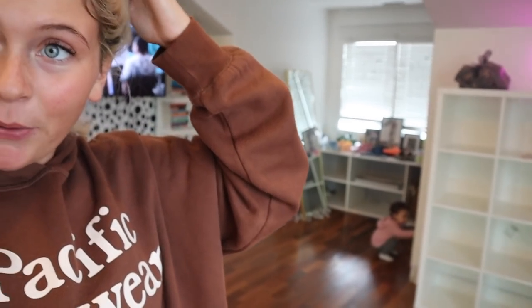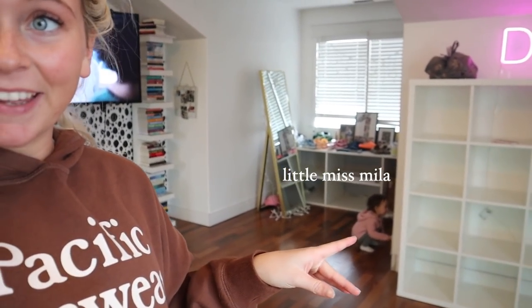Hello everybody, it's hours later. If you guys hear somebody going — what is that? — that's Mila in the corner.